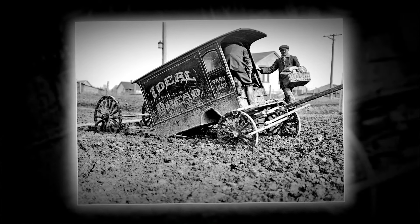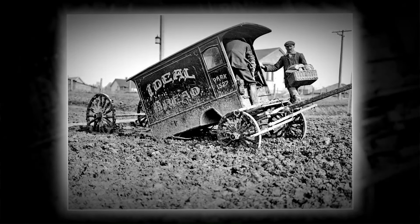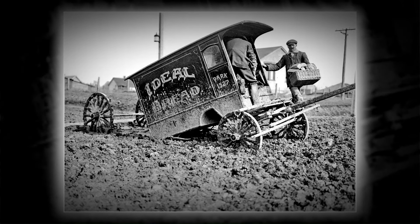The ideal bread wagon came to a halt, stuck in the mud, within Toronto's Earls Court neighborhood back in 1916.